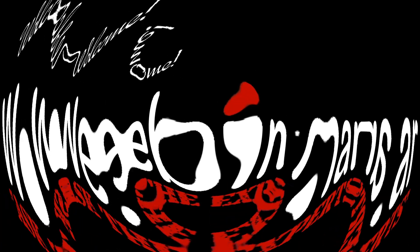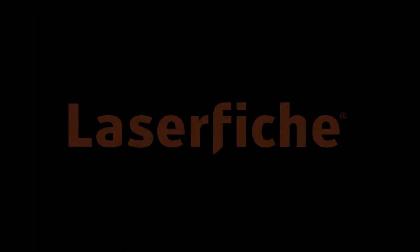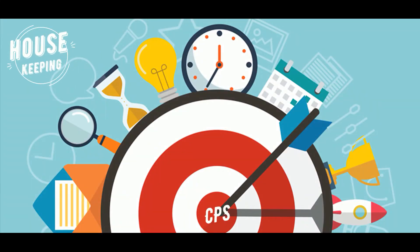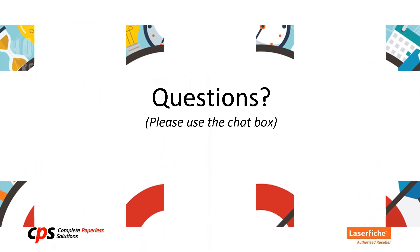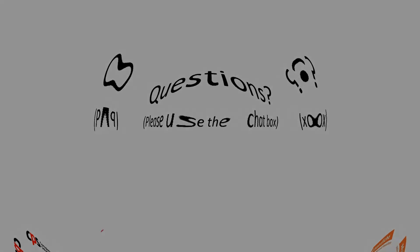Welcome everyone. Thank you for joining us for today's webinar, Ask the Experts: Workflows. My name is Kimberly and I'm going to be the moderator of our session today. If you have any questions during or after the presentation, please type them into the question box in your GoToWebinar control panel on the top right-hand side of your screen. I'll be monitoring this during the presentation and we'll allow time for questions at the end, or we'll follow up with you later.